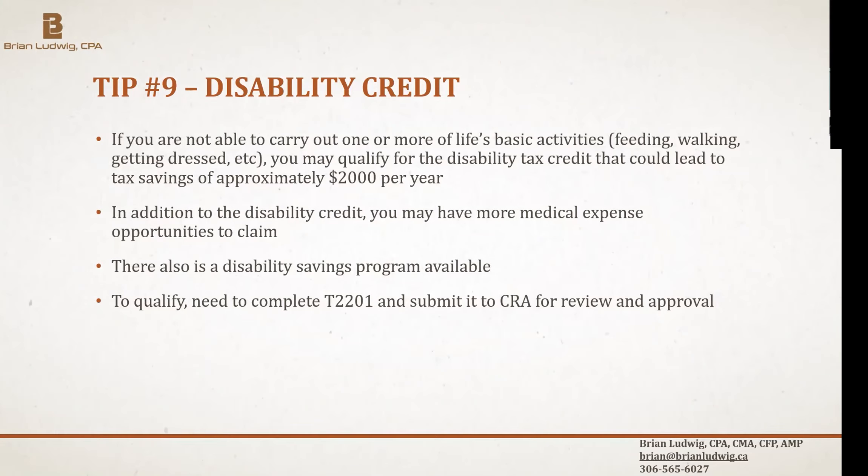You can invest in stocks within a TFSA as long as you're not classified as a day trader. Day traders buy and sell all day long, which likely qualifies as a business. Long-term investors hold stocks for months or years — that's perfectly allowed in both TFSA and RRSP accounts. The same day-trading business-income classification issue applies to RRSPs.